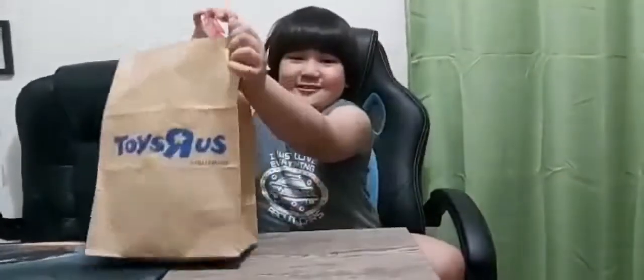Hello guys! Today I'm gonna unbox my Toyota Century NGT-R from Toys R Us. It's here!